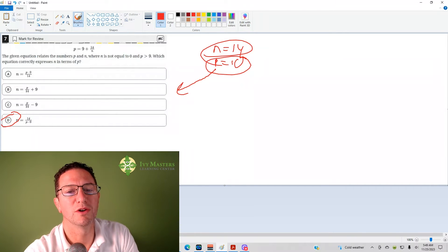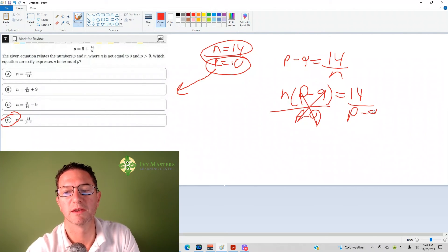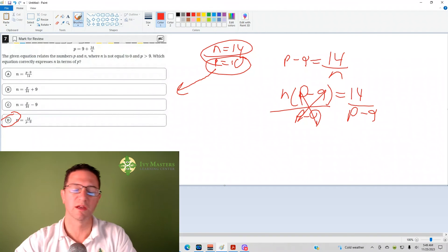Alternatively, you could solve it out algebraically. First, subtract 9 from both sides to get p minus 9 equals 14 over n. Multiply both sides by n to get n times (p minus 9) equals 14. Then dividing both sides by (p minus 9) — it cancels — and you get answer choice D.